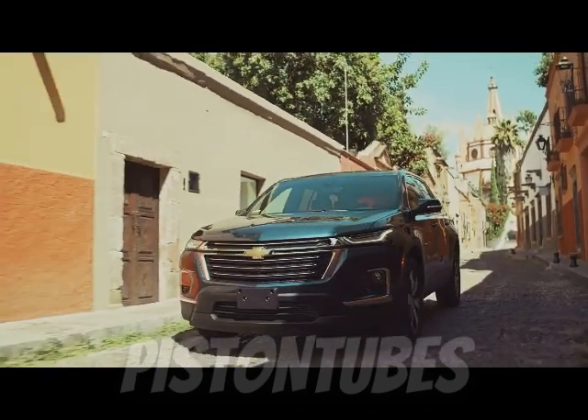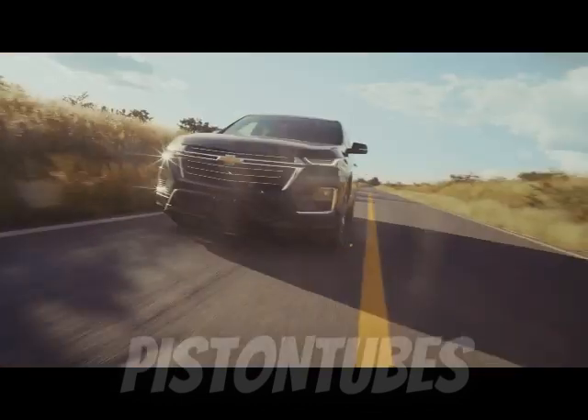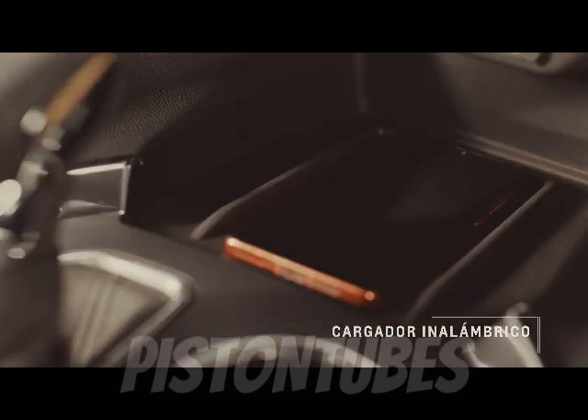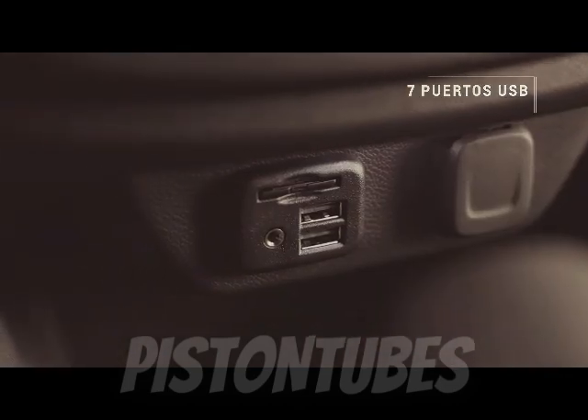The steering could do with a better sense of on-center, but overall is neither overly light nor unnecessarily heavy. You won't be tempted to go diving into corners in this thing, but doing so would only cause your passengers to spill their juice boxes anyway.